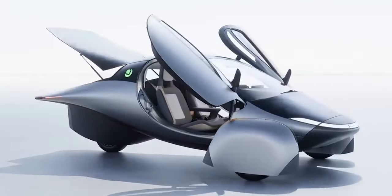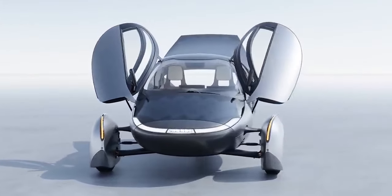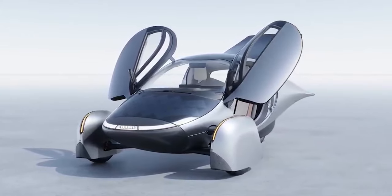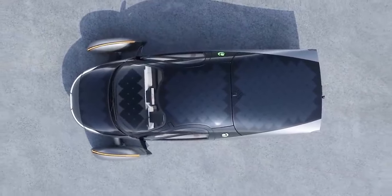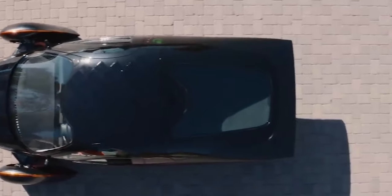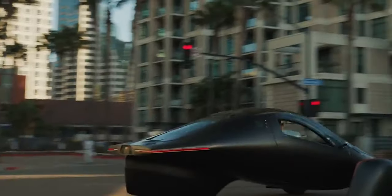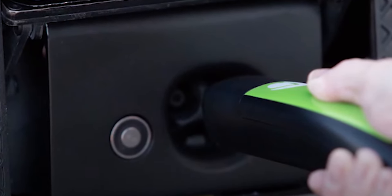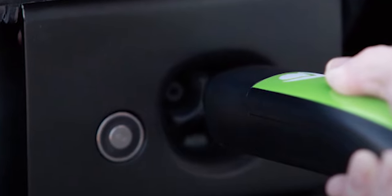Aptera made some important moves in 2022, signing deals with Singapore-based solar panel supplier Maxxen Solar Technologies and China's EV Energy, which will supply the solar EV's lithium-ion battery cells. The company also announced that the car's carbon fiber molded body will be made by Italian manufacturer CPC, which also makes parts and assembles cars for Ferrari, Lamborghini, McLaren, and Maserati. Finally, Aptera said it will integrate the new North American charging standard — NACS, formerly the Tesla connector — into its vehicles.